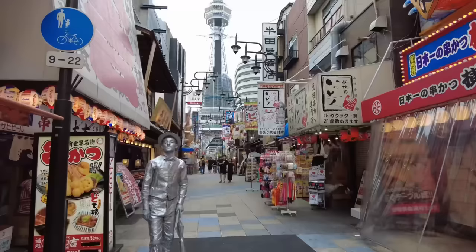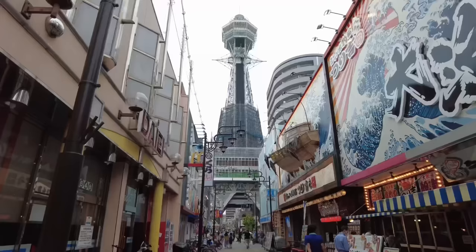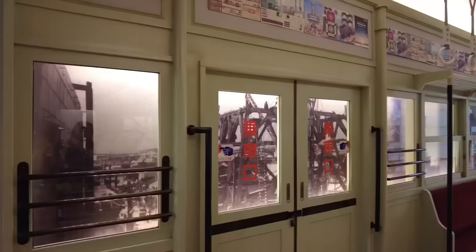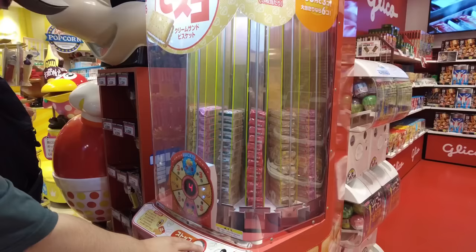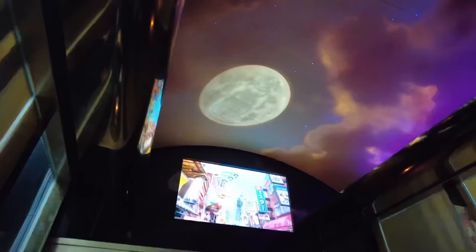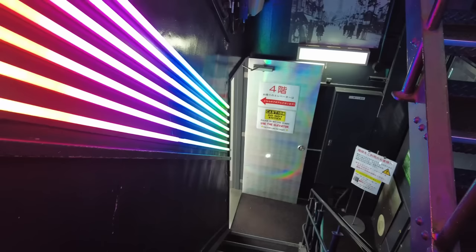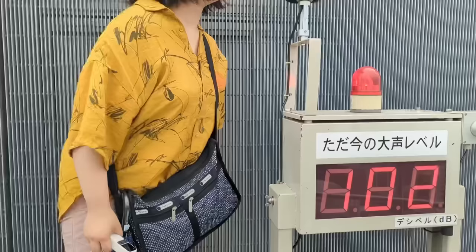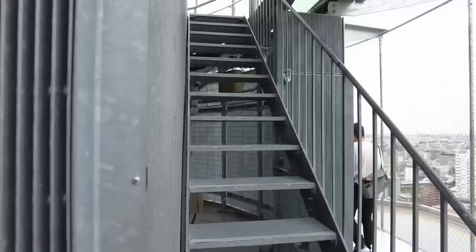Number 1: Tsutenkaku Tower. The Tsutenkaku Tower is a landmark in Osaka located in a district known as Shinsekai. It's about 103 meters tall, which is around 338 feet. It was built back in 1920 and is now recognized as a national tangible cultural property. It's made of reinforced concrete and has a unique design with a prominent steel tower at the top. At the tower's summit, there's an observation deck with an open ceiling offering a panoramic view of Osaka city and the surrounding landscapes.